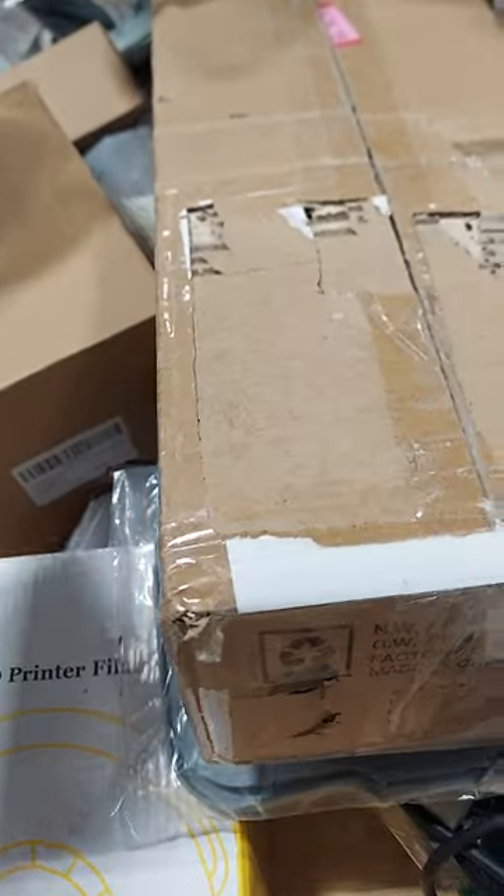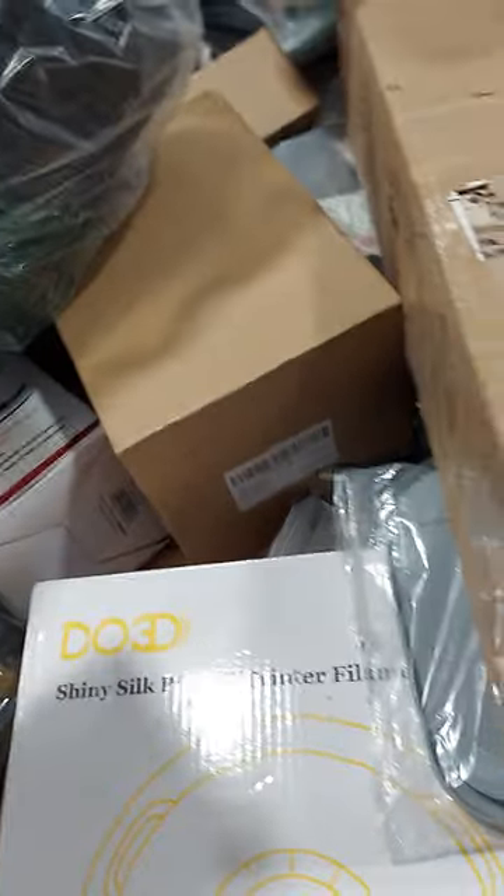A lot of makeup. A drill set, nail set. Lots and lots of cups, watches. A lot of really cool stuff guys that came in. A shiny silky 3D printer right in through here. All kinds of fun stuff we got in.